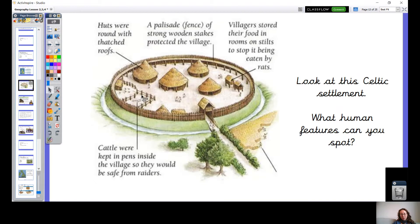These bits here are our pens — so they're where the cattle grazed, that's why they kept them safe. And here, really interesting, they've got these little huts. Villagers stored their food in rooms on stilts to stop it being eaten by rats. So isn't that clever — the rats couldn't get in. There aren't a huge amount of human features in a Celtic settlement. As we know, they are small.